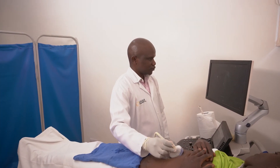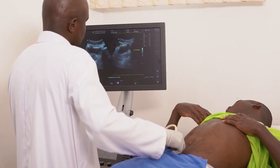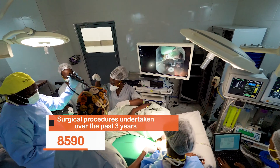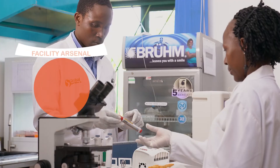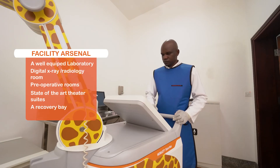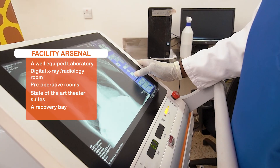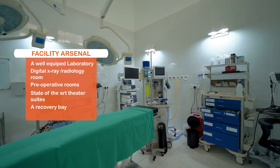Over the years, our commitment to providing excellent services has propelled our growth, and we have performed over 3,000 procedures over the past three years. Our facility is fitted with a well-equipped laboratory, digital X-ray and radiology room, pre-operative rooms, state-of-the-art theater suites, and a recovery bay.